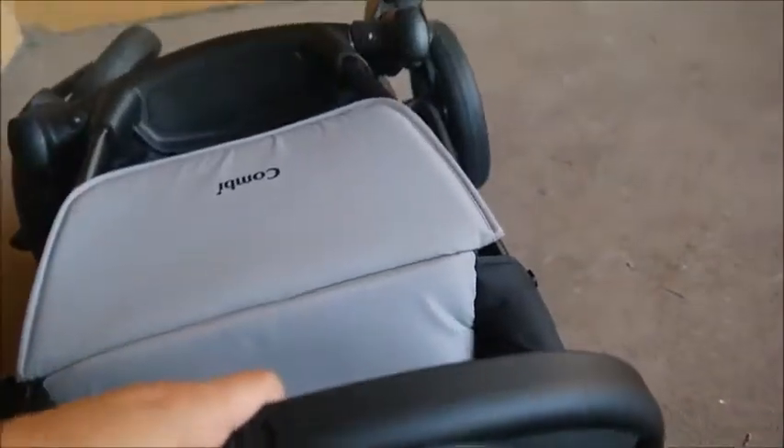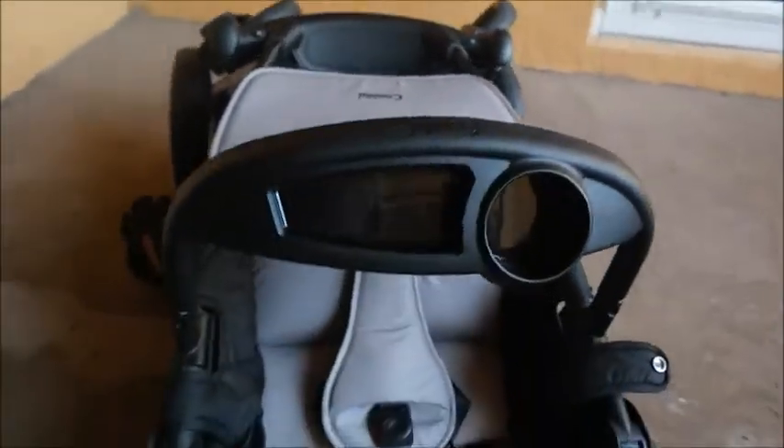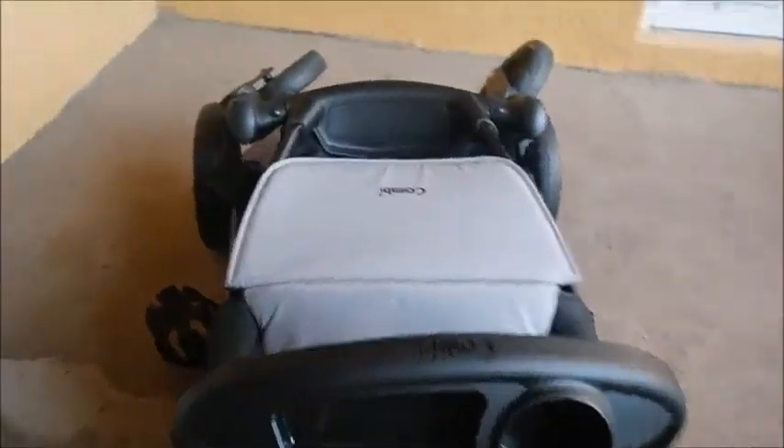It's a thin stroller, and this part just sticks out a little bit — but you could always remove it. Honestly, it's so easy to take off and on that you wouldn't even have a problem with it, as you can see.